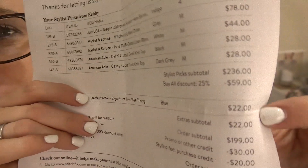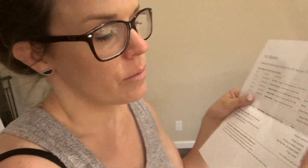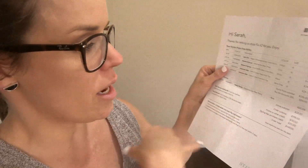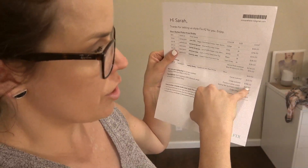I also got a Hanky Panky thong for $22, and I'm going to return that. That's a little high — that's more than Victoria's Secret and I just can't pay $22 for one pair of underwear. I didn't even try it on. I did have $50 in credit because some people signed up under my link, which was great.